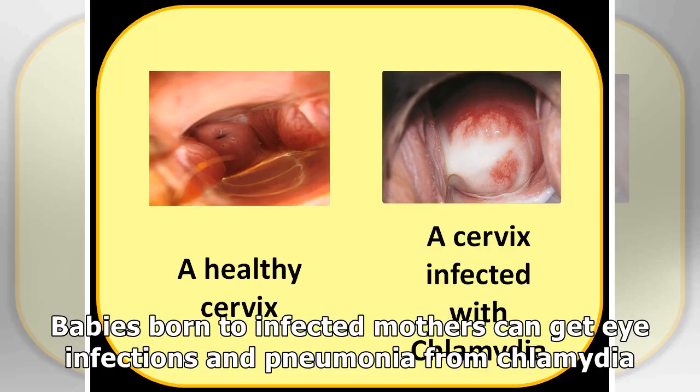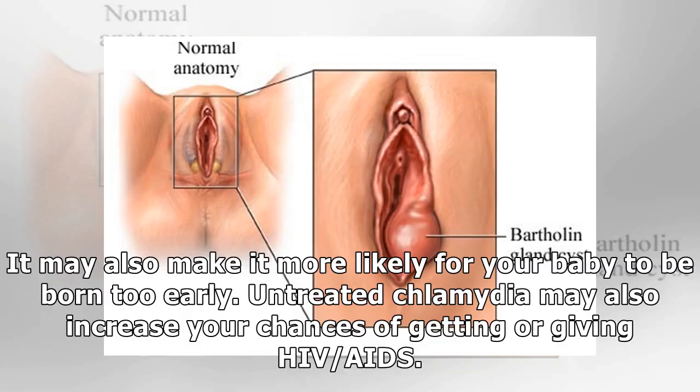Babies born to infected mothers can get eye infections and pneumonia from Chlamydia. It may also make it more likely for your baby to be born too early. Untreated Chlamydia may also increase your chances of getting or giving HIV/AIDS.